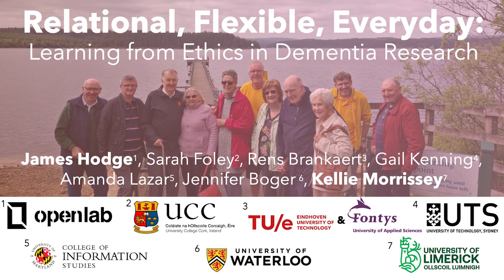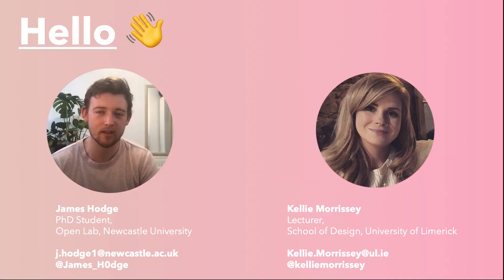Hey everybody, I'm James Hodge and today Kelly Morrissey and I will be presenting on behalf of the other collaborators who helped structure this paper about how other socially oriented researchers can learn from ethics in dementia research. Kelly is going to go over the motivation behind this study and discuss why researchers can learn from the dementia context, and we'll also delve into our methodology. I'll end the talk by unpacking some lessons learnt from this community of practice that can be applied to the wider HCI community.